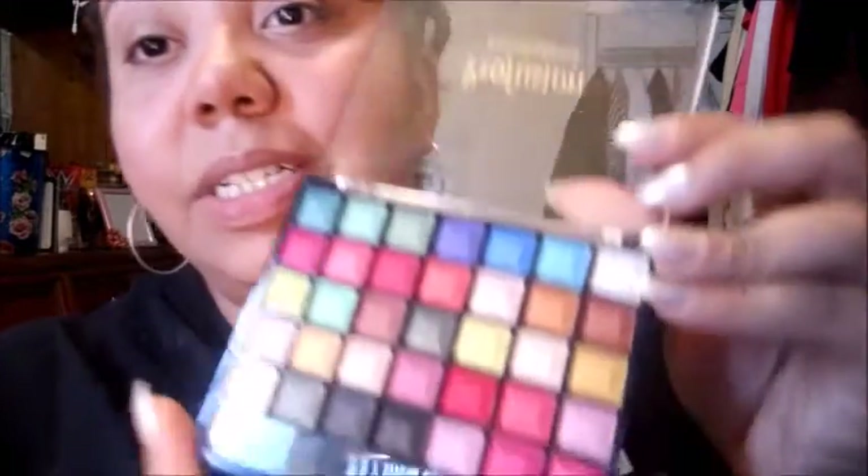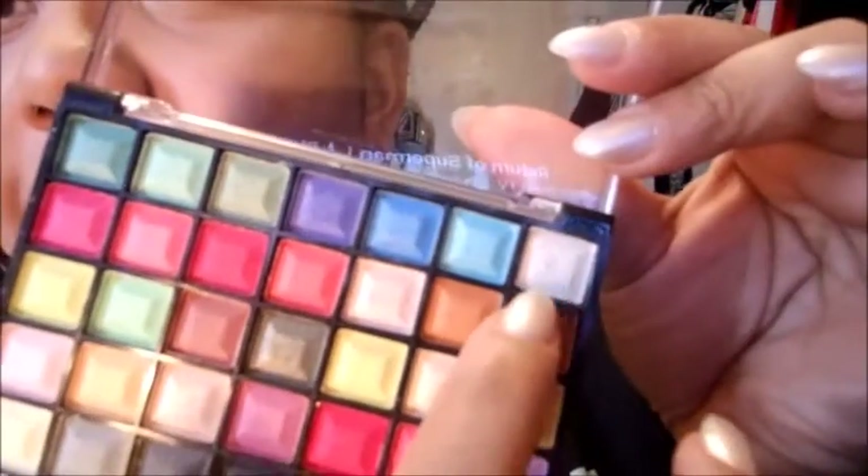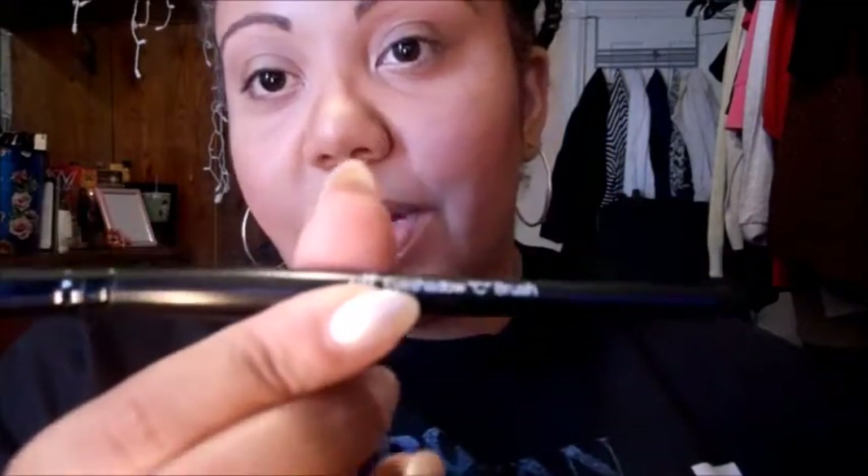So first, I do my eyeshadows backwards — don't make fun of me! If you watch other makeup videos you'll see how backwards it is. I'll be using this shade first — they don't have names, but I'm using this color on half of my eyelid, applying it with my ELF eyeshadow C brush.